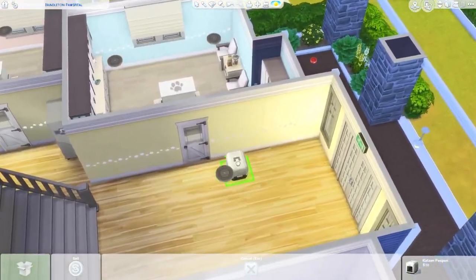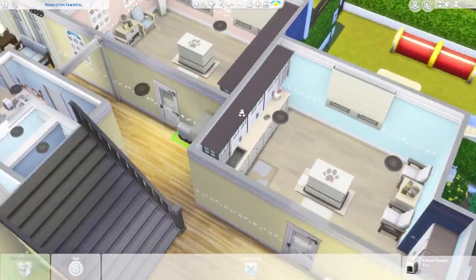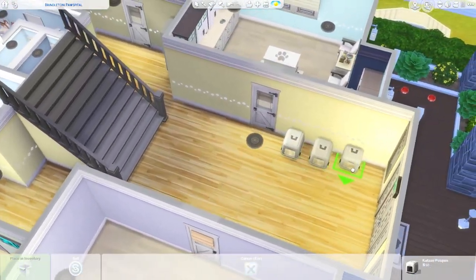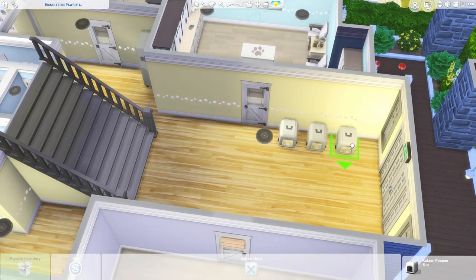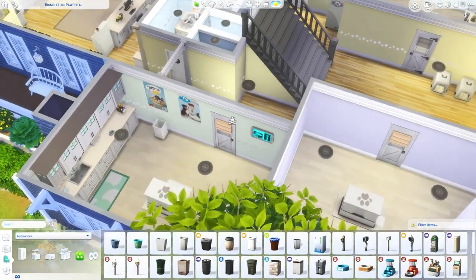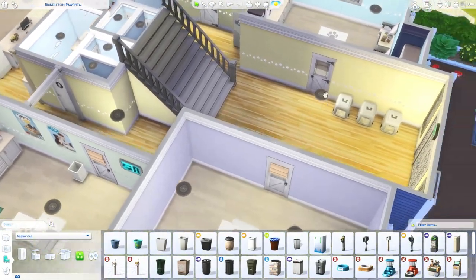Actually, I probably don't need litter boxes in each exam room — you wouldn't typically have that. What we could do instead is put them out here in the hall since I wasn't sure what to do with that space anyway. Perfect — we'll just have them all lined up there. That looks a bit better than shoving them into the exam rooms.